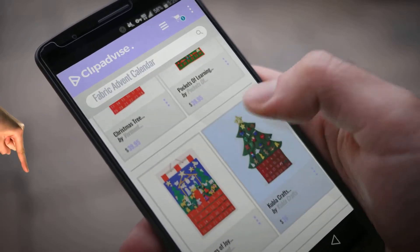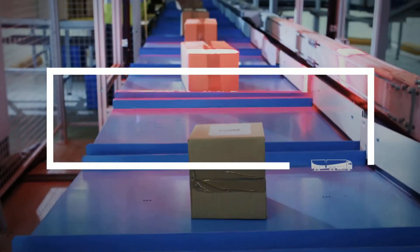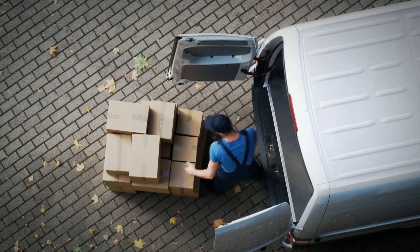My name is Brian, and I'm here to tell you about Fabric Advent Calendars you've got to see. At any time, just click this banner and get real-time deals on your favorite products.